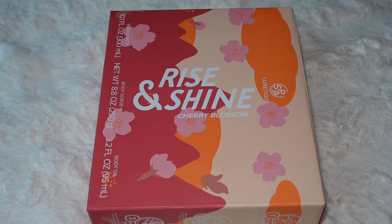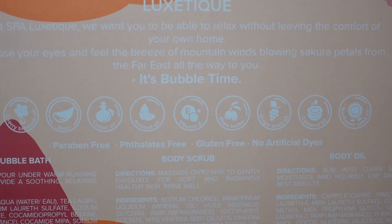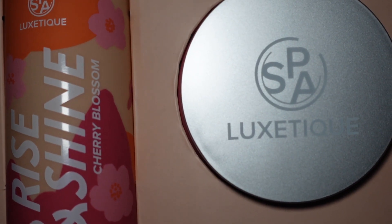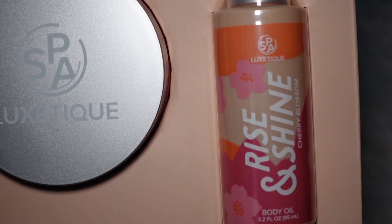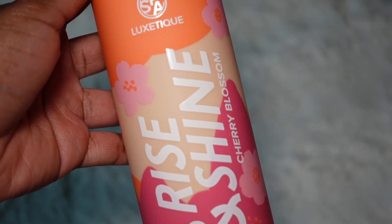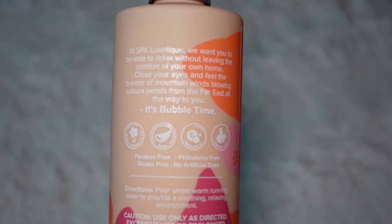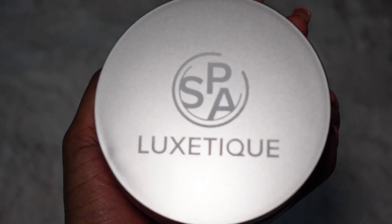Before we get into today's video, I want to give a huge thank you to Spa Luxe Teak for sponsoring this video and sending me over these amazing products. As you can see, they sent me the Rise and Shine set, in the fragrance Cherry Blossom. This is a three-step trio bundle — step one is the bubble bath, and the packaging is amazing. I can't wait to see how this lathers and smells when I'm in the bathtub.